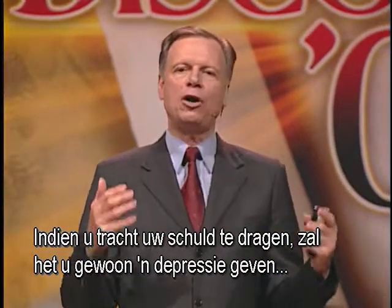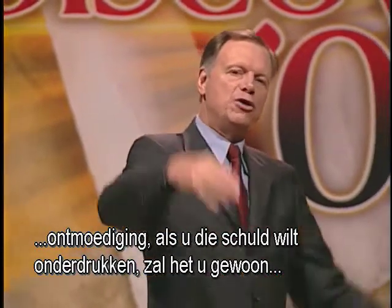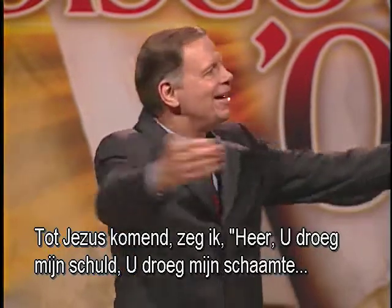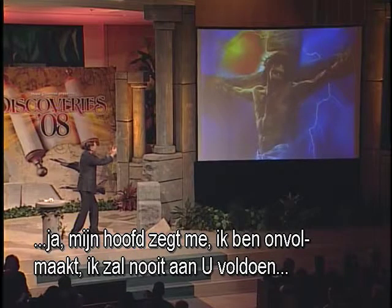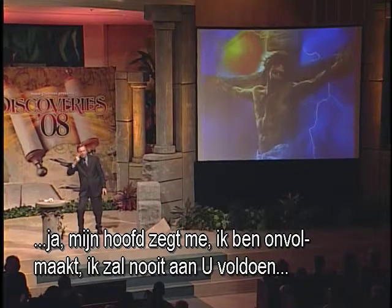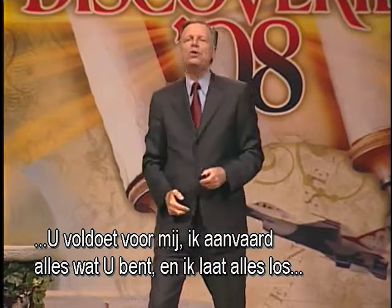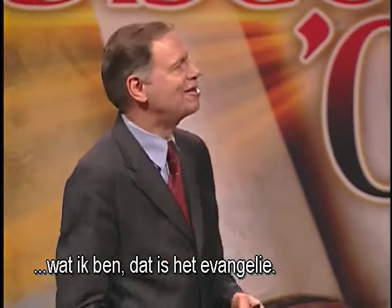I see the sacrifice of Christ in my behalf — Jesus bearing all of my guilt, all of my shame, all of my condemnation. If you try to bear your guilt, it will crush out your life — giving you depression, discouragement, a heart attack, a nervous breakdown, a stomach ulcer. Instead, I say, 'Lord, you bore my guilt. You bore my shame. My head tells me I am imperfect and can never measure up, but you are my perfection, my righteousness. You measured up for me. I accept everything you are, and I release everything I am.' That's the gospel.